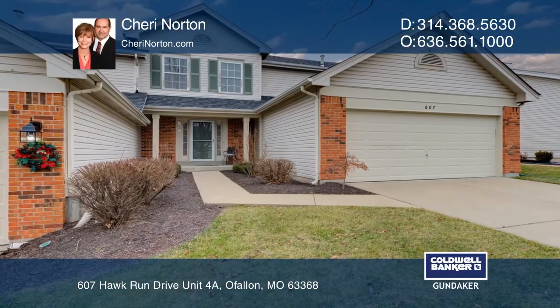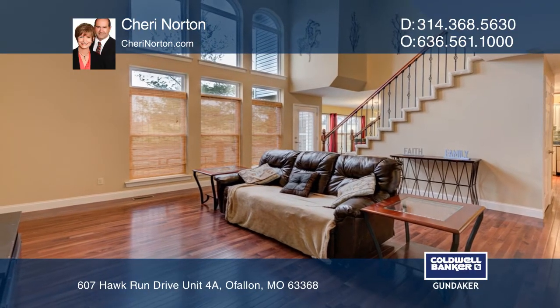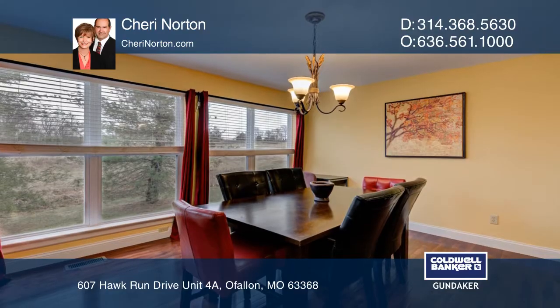Welcome to this two-story villa in the Black Hawk Village of Winghaven. Custom finishes include an arched entry foyer, wood flooring as well as an 18-foot ceiling, and wall of windows in the great room.